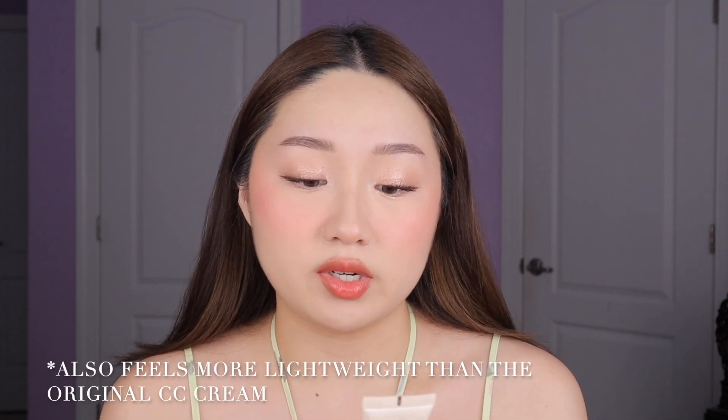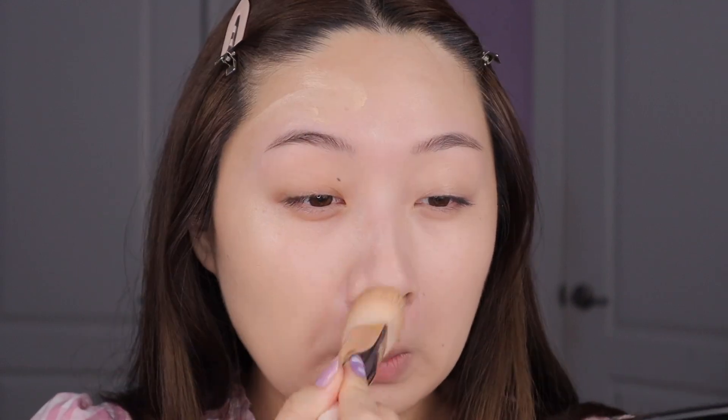Moving on, we have two more tinted moisturizer type products: the It Cosmetics CC+ Nude Glow and the Rare Beauty Tinted Moisturizer. Starting with the It Cosmetics Nude Glow — if you were a fan of the original It Cosmetics CC Cream, which was a total cult classic, this is basically that but with less coverage. The original was pretty full coverage, so if that was too much, the Nude Glow has a medium coverage. It also has SPF 40 and a brightening glow serum, so it has skincare in it. I'd say this is a light-medium to medium buildable coverage with a natural to slightly radiant glow. Even though it is glowy, it actually lasts pretty well on the skin — I did an eight-hour wear test on my channel. It lasts a full eight hours without getting too greasy and I don't really have to retouch this one.